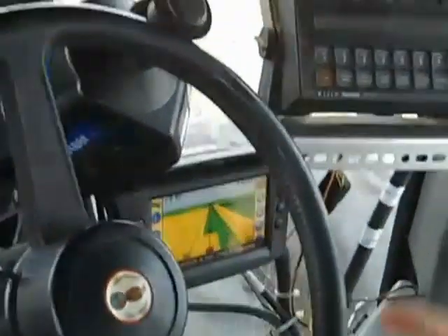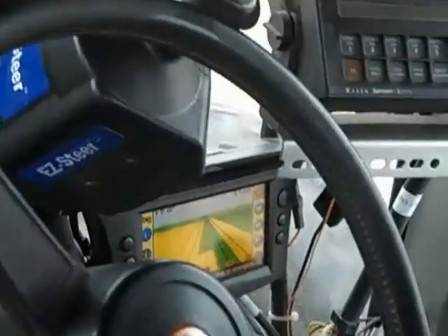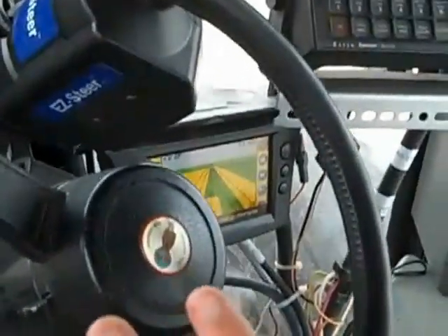Each pass, when I get the tractor lined up, it steers the tractor for me so that it's hands-free steering. I'm not steering the tractor right now.